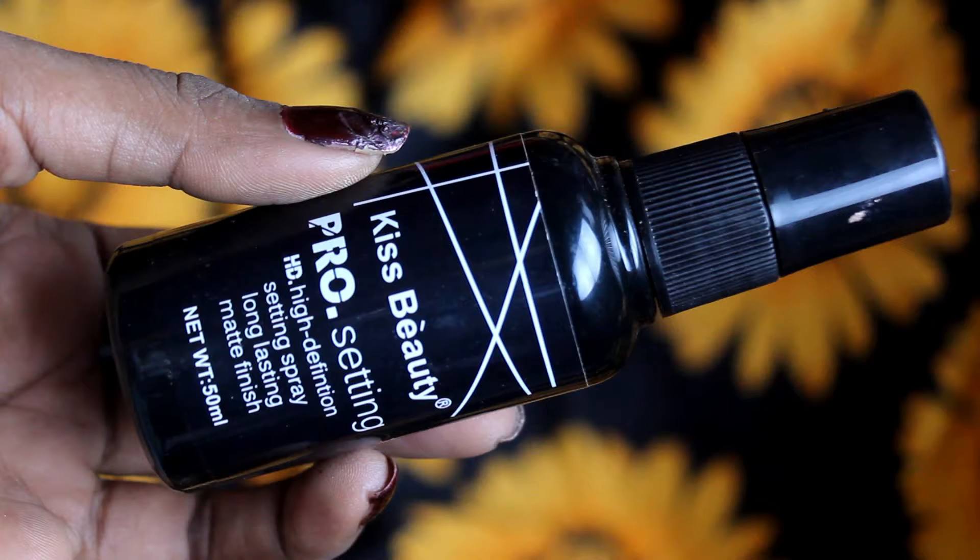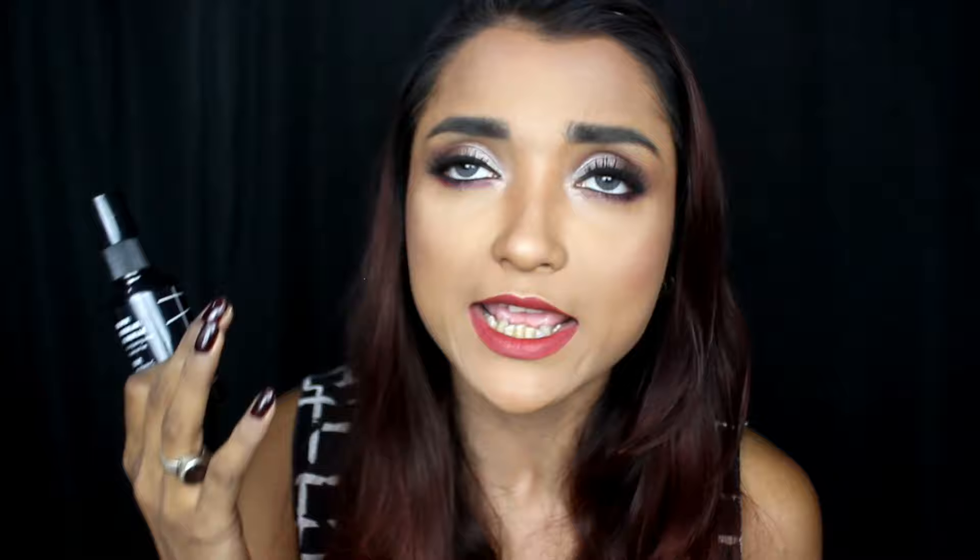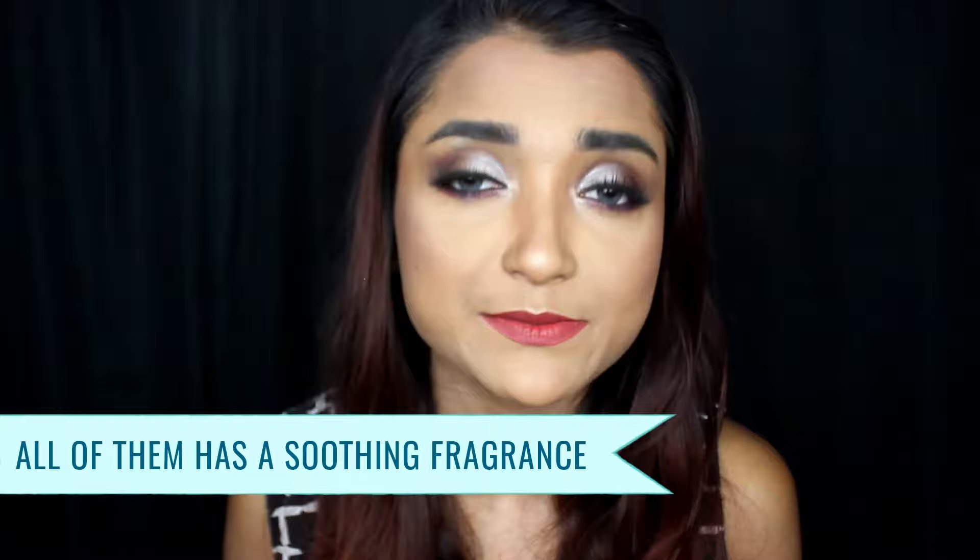Next I will talk about the Kiss Beauty Pro Setting High Definition Makeup Fixer, which looks a little bit like a LA Girl makeup fixer. You get this in a combo — if you watched my primer video, I shared a Kiss Beauty Primer there, and this makeup fixer comes in a combo with it. The price is around Rs. 350-400, so the makeup fixer portion is maximum Rs. 150-200, making it very affordable. However, while the primer was paraben-free, this makeup fixer is not paraben-free. It will give you a matte finish that is not extremely dry or extremely matte — very balanced. It will last your makeup for a decent period of 3-4 hours. None of the 3 Kiss Beauty fixers I shared have an alcohol smell; most have a very soothing fragrance.